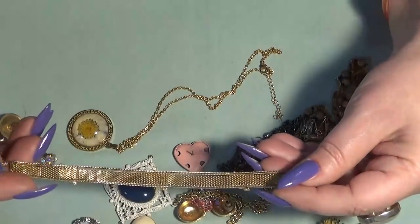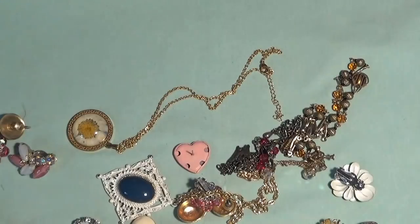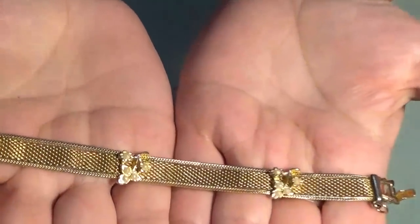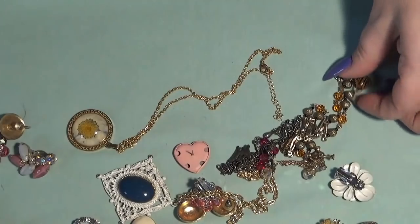Oh, I love this one! This is a mesh piece with faux pearls — Goldette NY — and nothing is missing on this one. Beautiful!